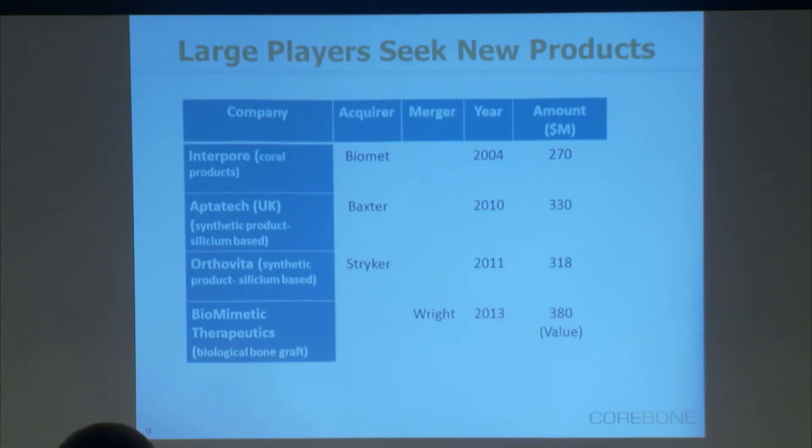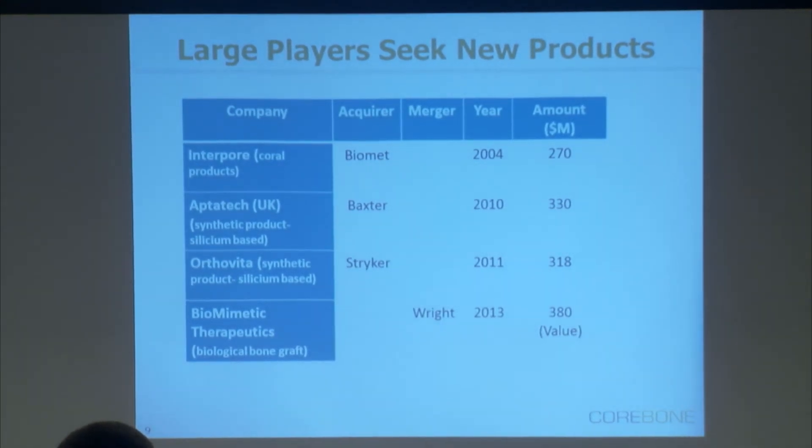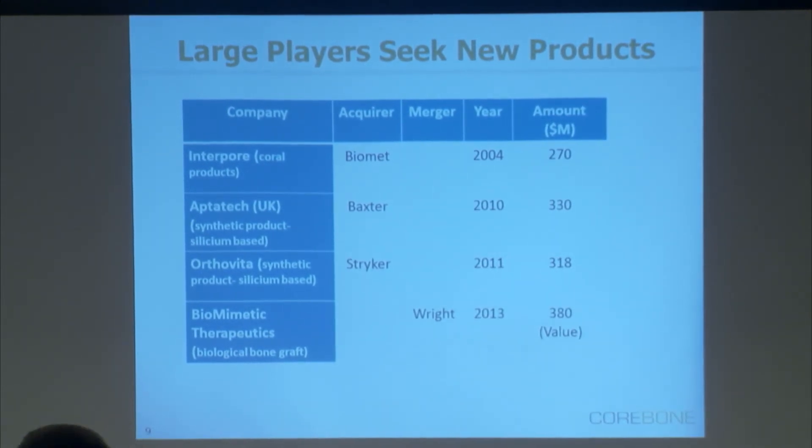It's an active industry market and I think we've got some validation here for what we are doing. You can see here that there were several acquisitions. You can see Interpore — a company that develops bone grafts out of coral — and I was fortunate enough that my partner was the medical advisor for that company 20 years ago, so we apparently know what he's doing. The latest acquisitions were of synthetic products that are bioactive using the same minerals that we are using, but are not strong enough.